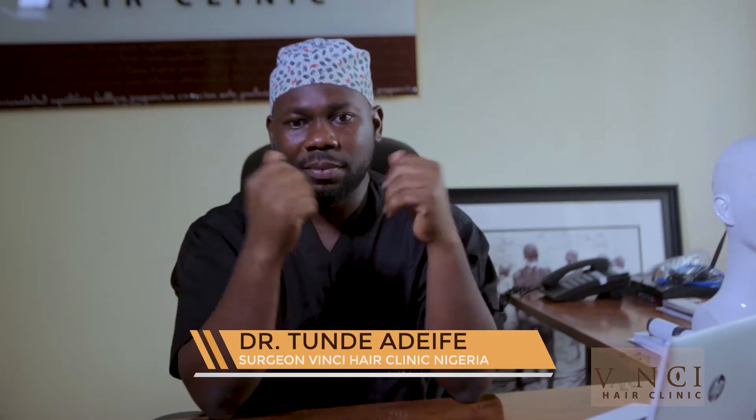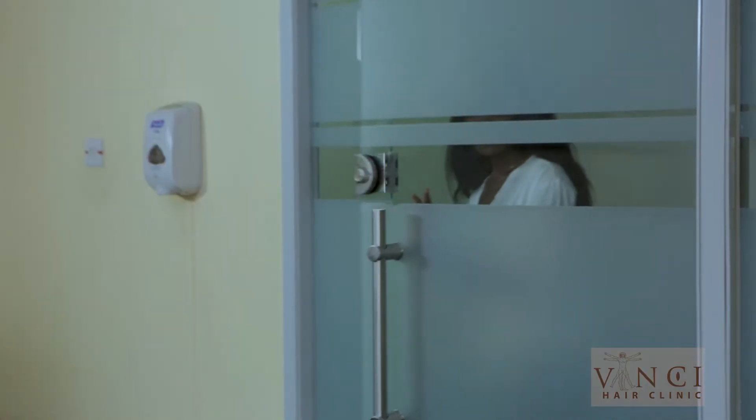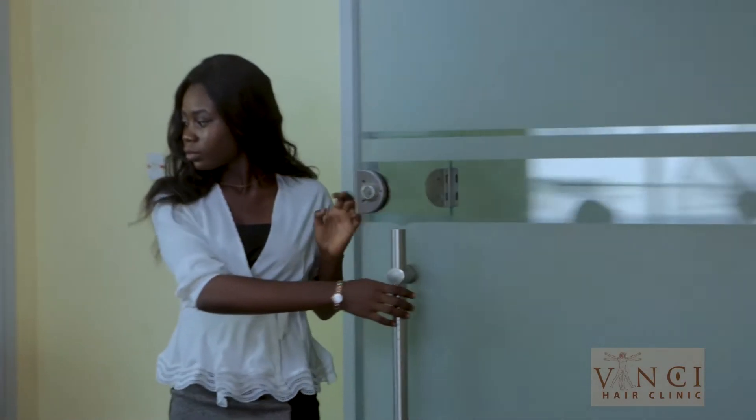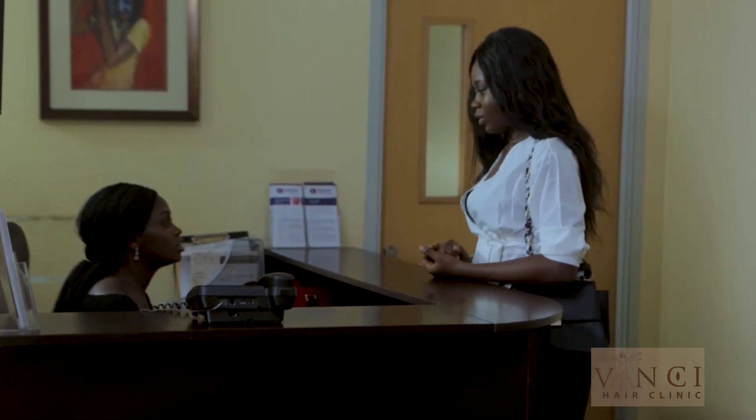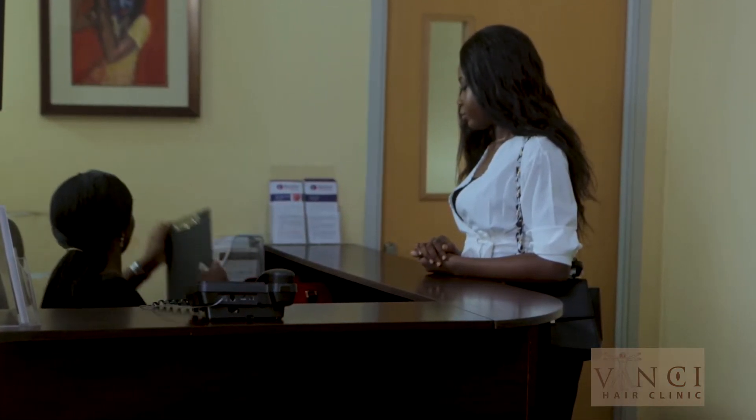Bola contacted us via Instagram and gave a short description of her hair problem. She had noticed that for the past five years, the hair in the front has been thinner than the hair at the back. Bola noticed this especially after she had done tight braids — gunner weaving. Once the braids were removed, she noticed the thinning in the front. She had already booked her consultation via Instagram and was invited to the clinic today.